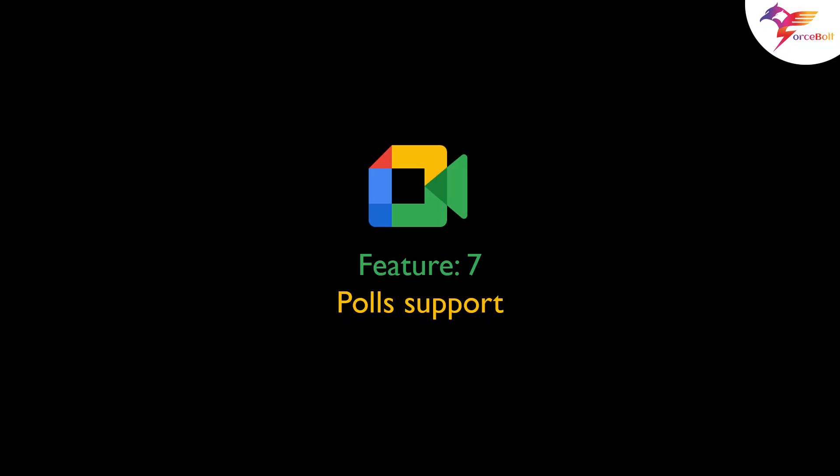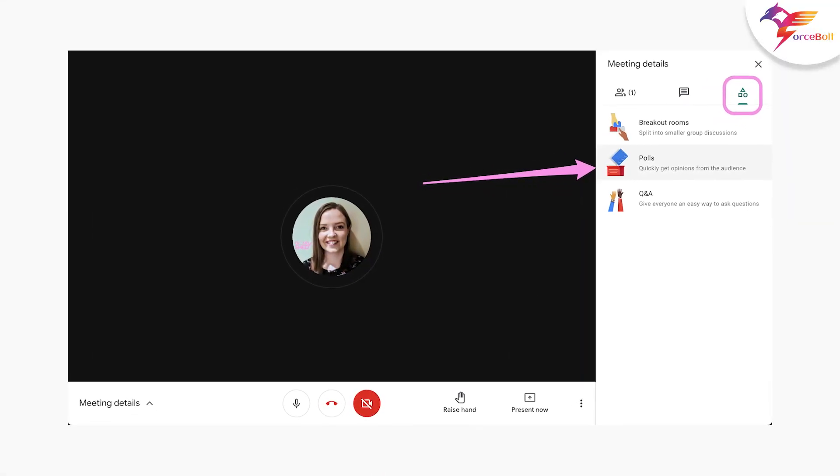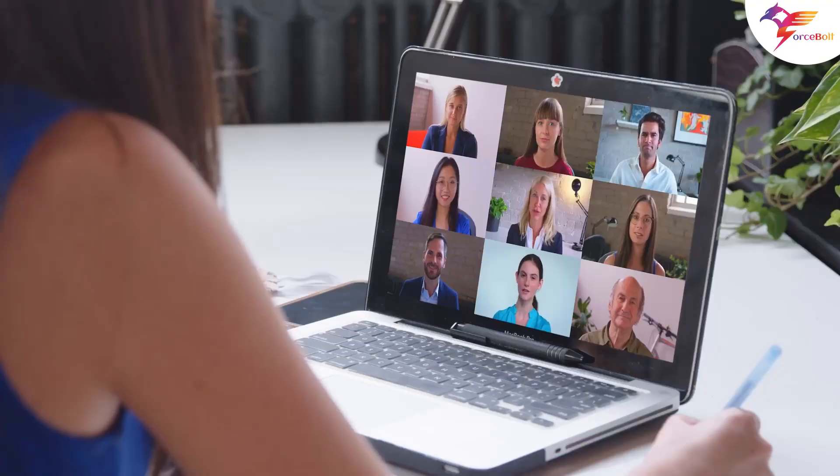Feature 7: Polls support. Google will also add polls to Google Meet while live streaming. This feature will allow hosts to create polls on specific topics and participants will have the option to participate.